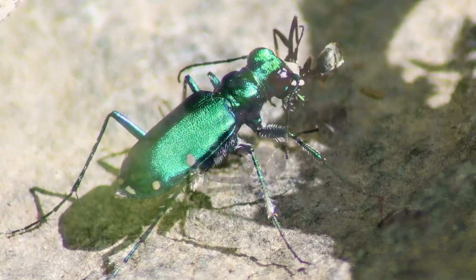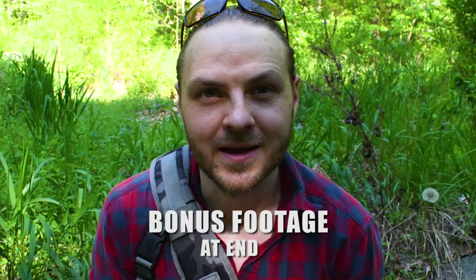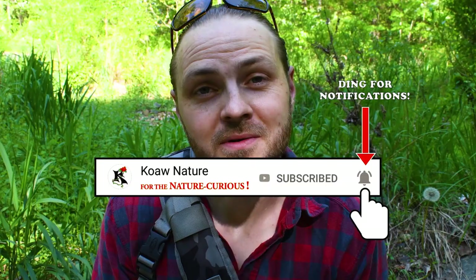Stick around to see another awesome beetle grabbing some prey. If you respect nature and enjoy the outdoors, you are welcome to join the team by subscribing for free.